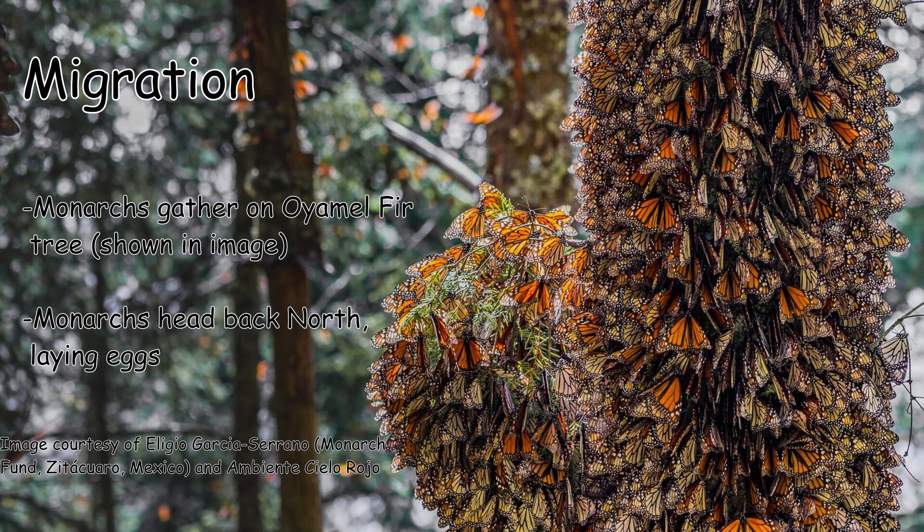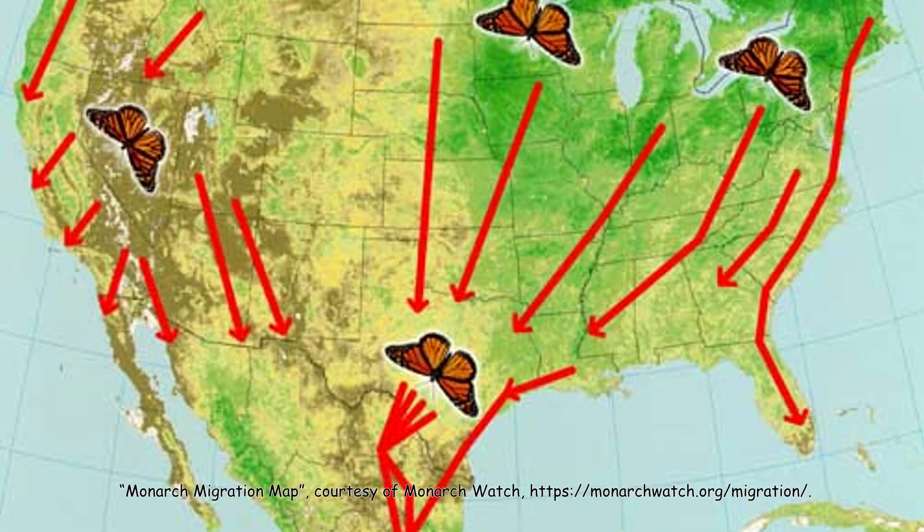Once the winter is over they head back up north, laying eggs along the way. This creates the next generation of monarch butterflies. The lives of these butterflies are incredibly fascinating.